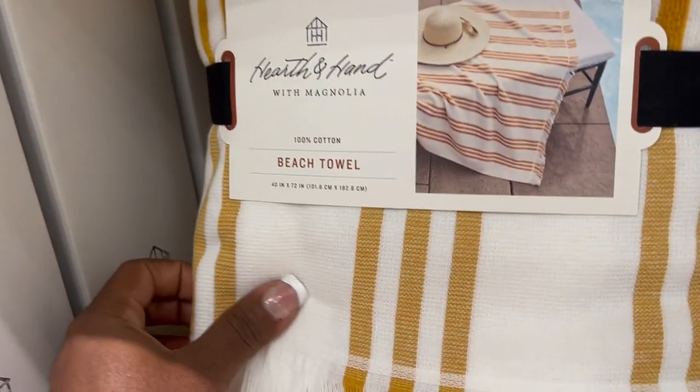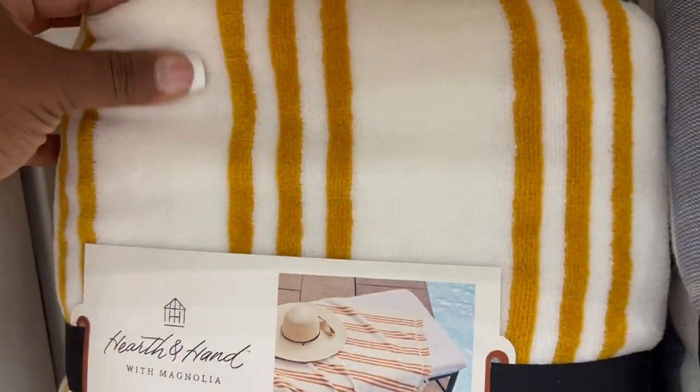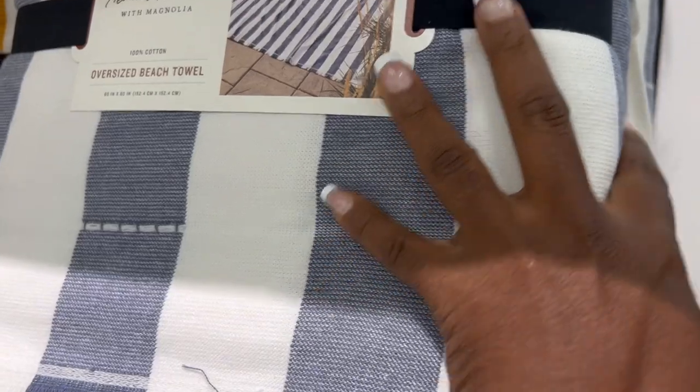She also had picnic blankets. These particular ones she calls beach towels — one was more like a terry cloth material, which was the yellow and white one, but the blue and white one was more like a blanket-type material. Very nice choices here.